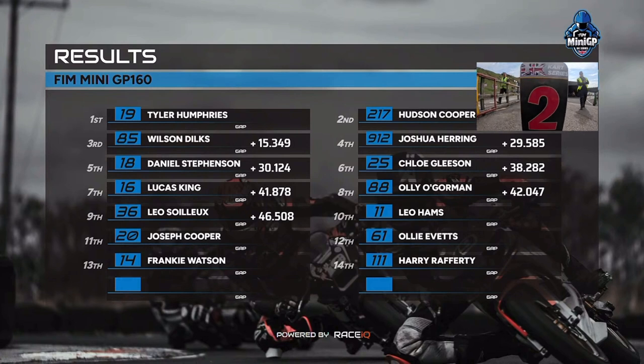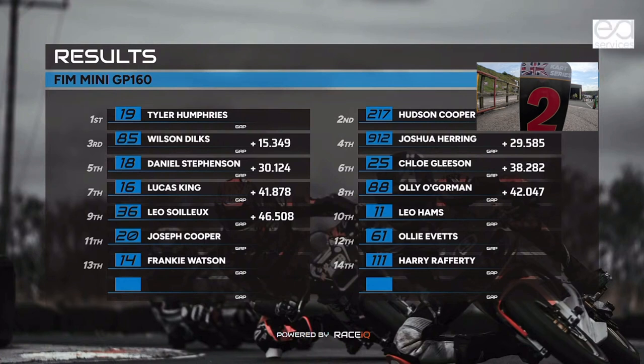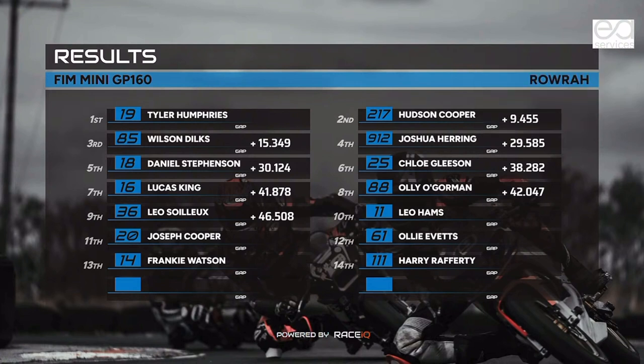Number 19, Tyler Humphreys takes victory from the 2-1-7 of Hudson Cooper. Number 85, Wilson Dilks in third. Fourth, number 9-1-2, Josh Herring. Fifth, number 18, Daniel Stevenson. Sixth, number 25, Chloe Gleeson. Seventh, number 16, Lucas King. Eighth, number 88, Olio Gorman. Ninth, number 36, Leo Soyuz. Tenth, number 11, Leo Hams. Eleventh, number 20, Joseph Cooper. Twelfth, number 61, Oli Evitz. And then 13th, Frankie Watson, number 14. And 1-1-1, Harry Rafferty.